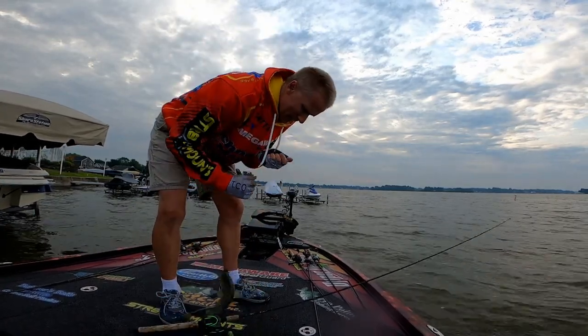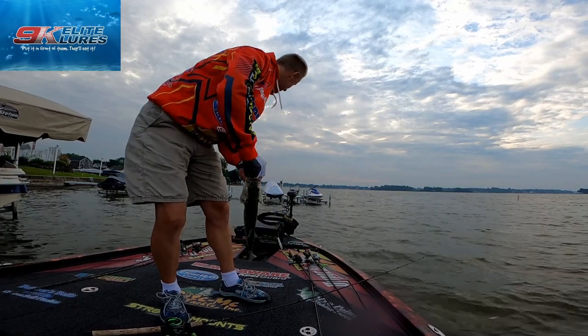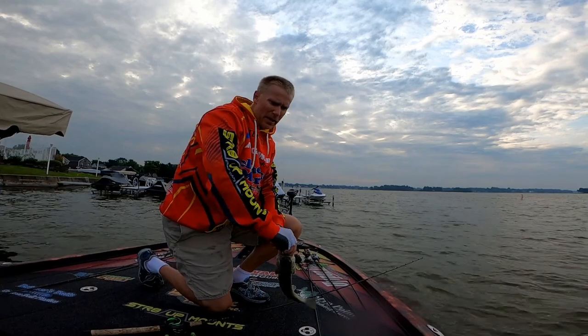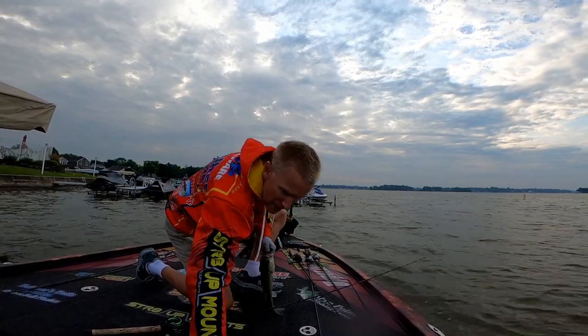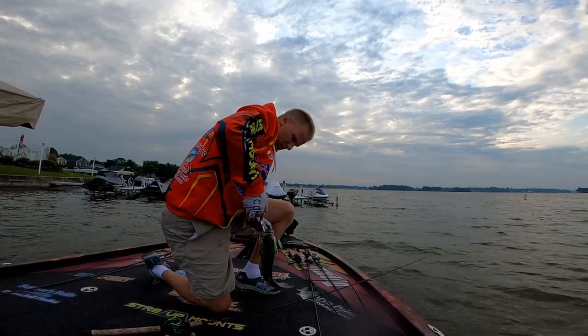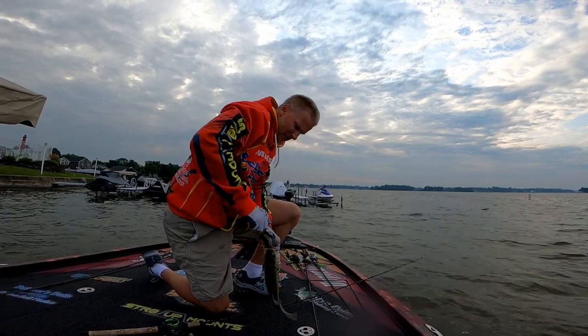I kind of had a feeling my 9k jig is going to come in handy today. I've tried flipping slop, I've tried chatterbaits, I've tried topwater. I just finally had enough — I'm going to come back fishing with my jig, and boom.